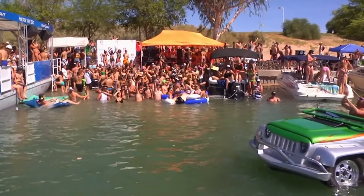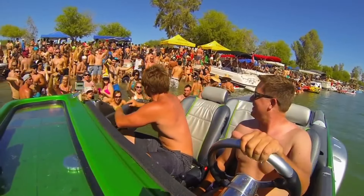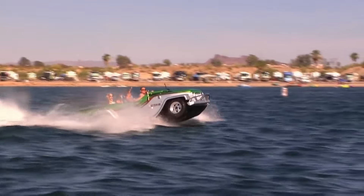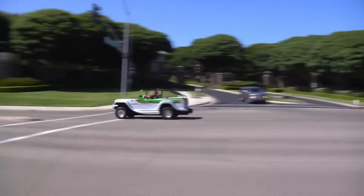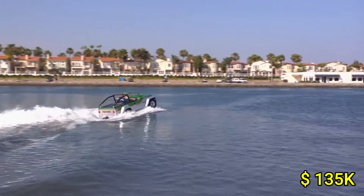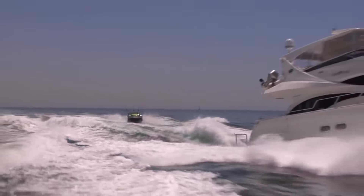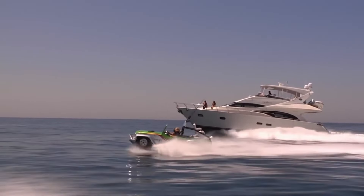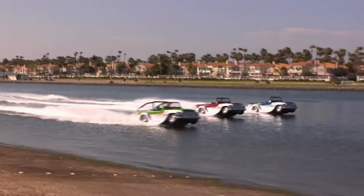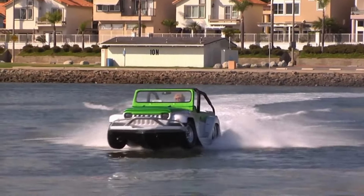It provides ample space for up to four passengers, and its rugged yet stylish build ensures durability and comfort, whether cruising on the highway or gliding across a lake. With a price tag around $135,000, the Watercar Panther is a premium investment for those seeking unmatched freedom and excitement. Its unique blend of high performance and adaptability captivates those who crave thrilling, all-terrain escapades.